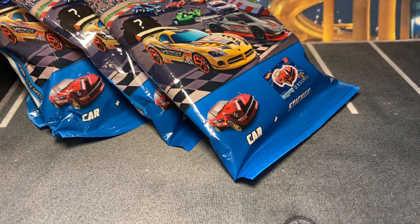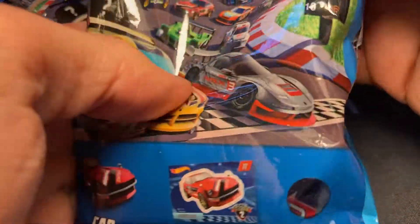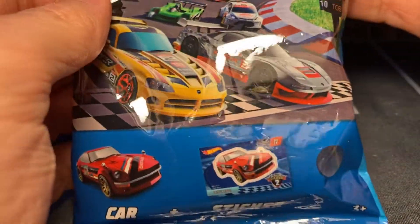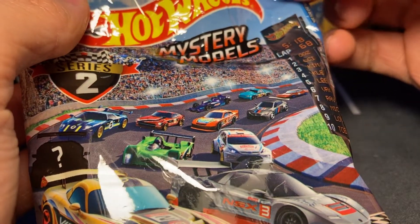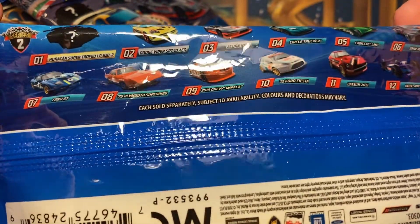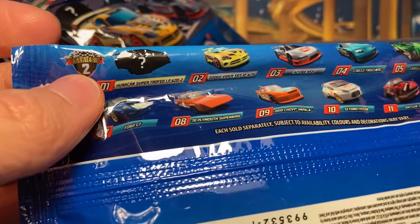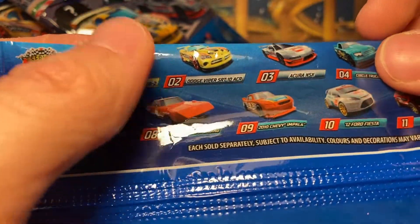More mystery cars! This set was kind of the last straw of the Hot Wheels mystery models. I believe it's the last set to feature pictures on the back, and it might also be the last year of this series. There was a third set this year, but this was kind of their send-off.